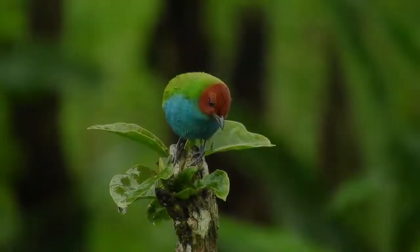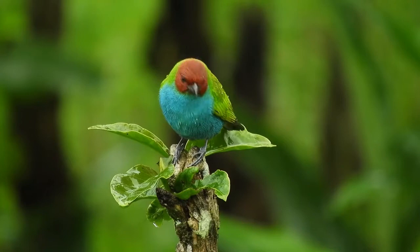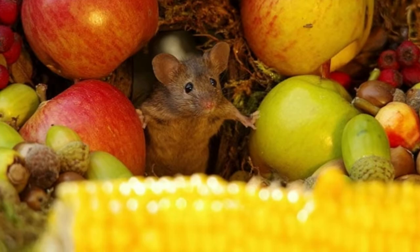Photographer Simon Dell was out in his garden taking photos of birds when he noticed something below his feet. He said, 'I pointed my camera to the ground and was shocked but very happy to see a very cute little house mouse standing up just like a meerkat in the fresh cut grass.'